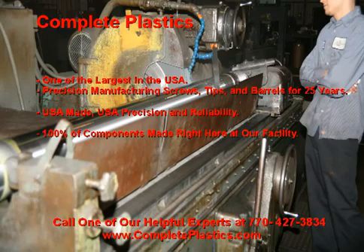Complete Plastics is a family owned and operated company and one of the nation's most premier injection molding products providers. Our precision manufacturing center is one of the largest in the U.S., and we have been supplying screws, tips, and barrels for more than 25 years.